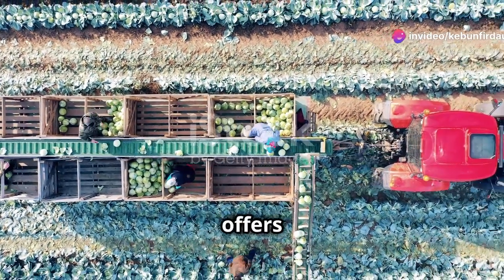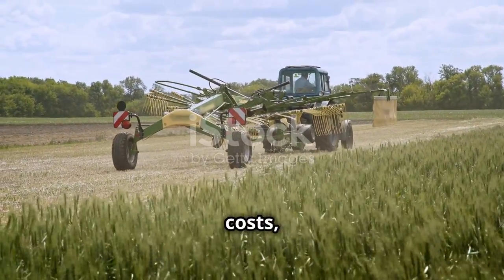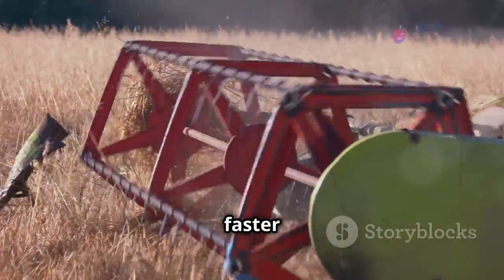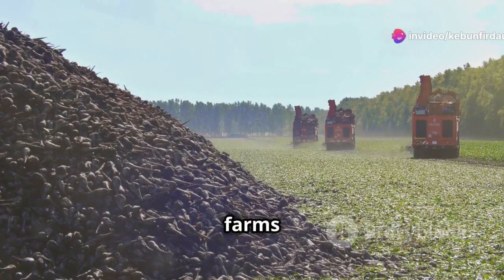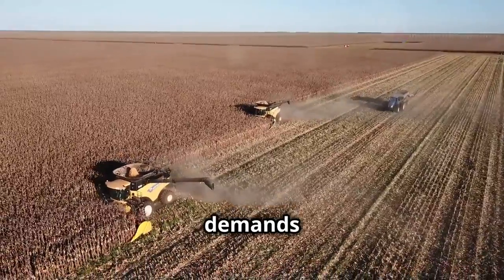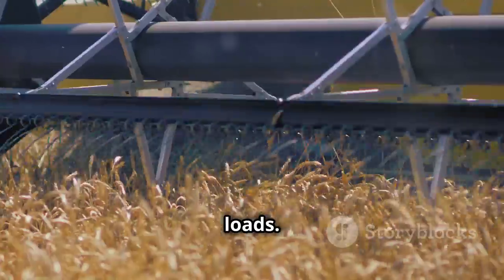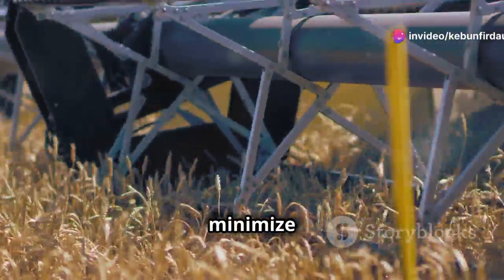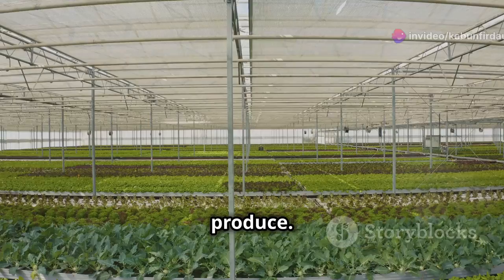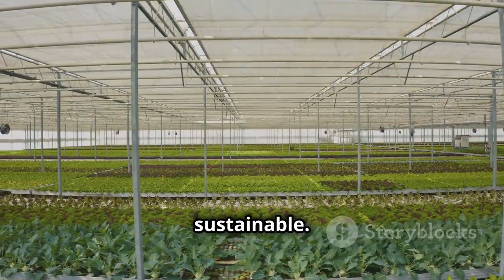Modern harvesting machinery offers numerous benefits for large-scale vegetable farming. These machines improve efficiency, reduce labor costs, and help bring food to our tables faster. Machines can harvest crops much faster than manual labor, which is crucial for large farms. They also reduce the physical demands on workers by eliminating the need for bending, lifting, and carrying heavy loads. Moreover, harvesting machines are designed to minimize crop damage, ensuring consumers receive high-quality produce. Overall, modern machinery plays a vital role in making large-scale vegetable farming efficient and sustainable.